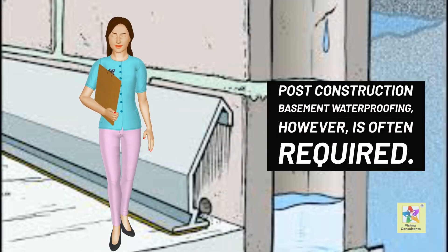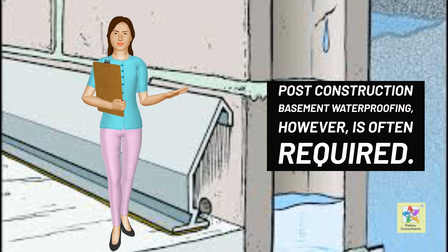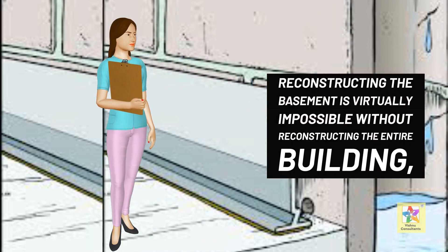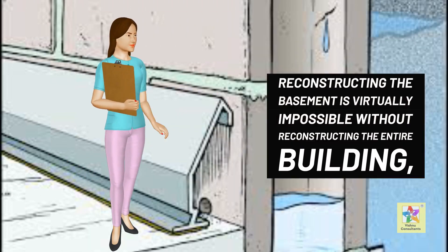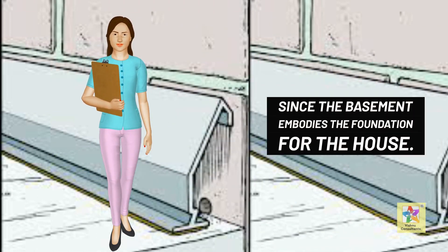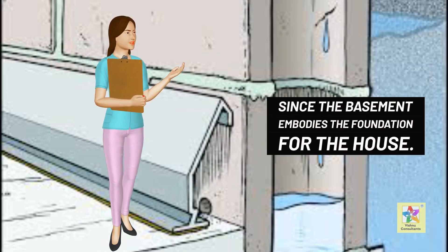Post-construction basement waterproofing, however, is often required. Most homes, after all, are bought from original owners. Reconstructing the basement is virtually impossible without reconstructing the entire building, since the basement embodies the foundation for the house.